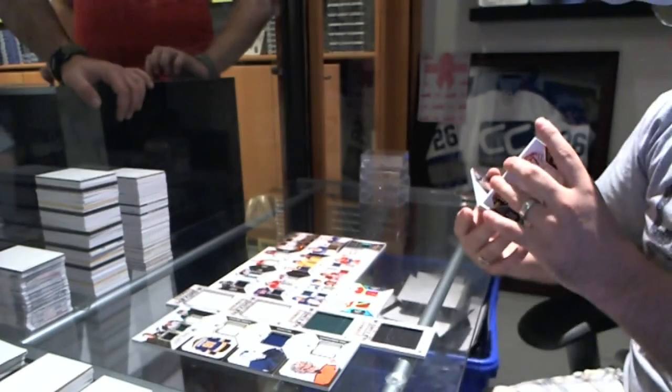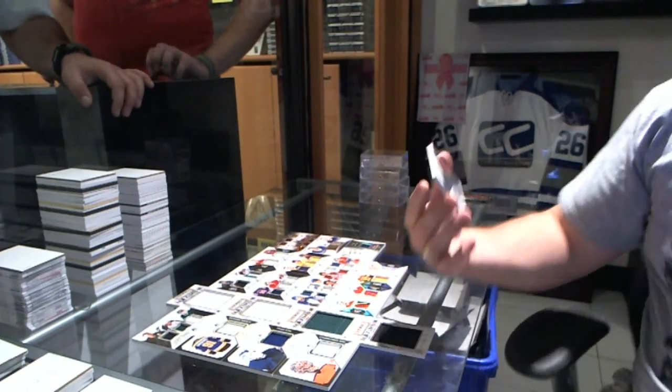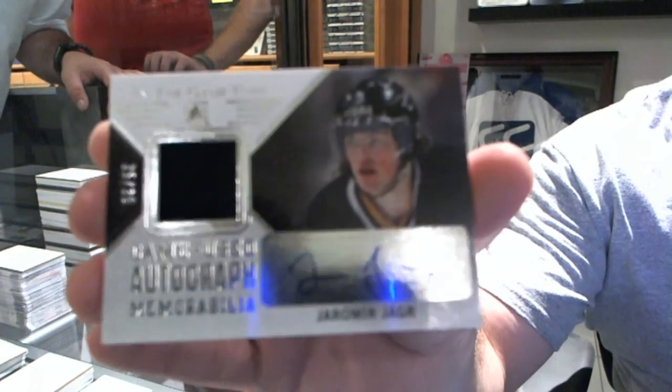And to finish off, number 2 of 30, jersey autograph of Jaromir Jagr.